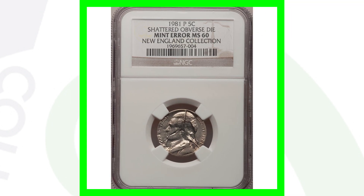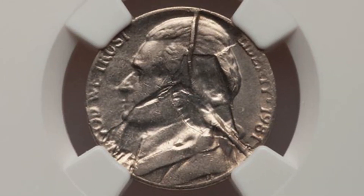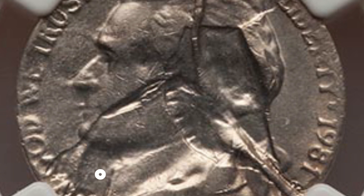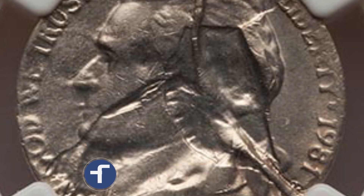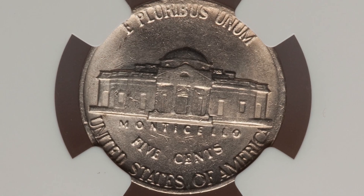Here's a 1981 Jefferson nickel that has a shattered obverse die. The die is what comes down with the design on it — it strikes the planchet and transfers the design. This coin is graded by NGC at mint state 60. Because the die was shattered, that is the result you see on the obverse. This Jefferson nickel ended up selling for a little over $400 at auction.